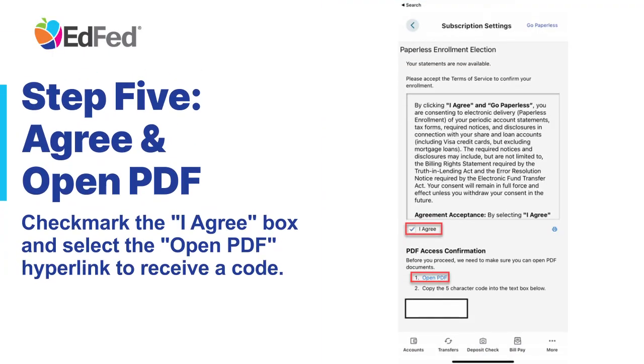Step 5: Agree and Open PDF. Checkmark the I Agree box and select the Open PDF hyperlink to receive a code.